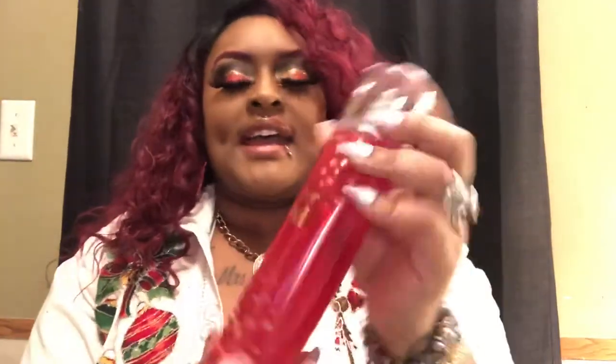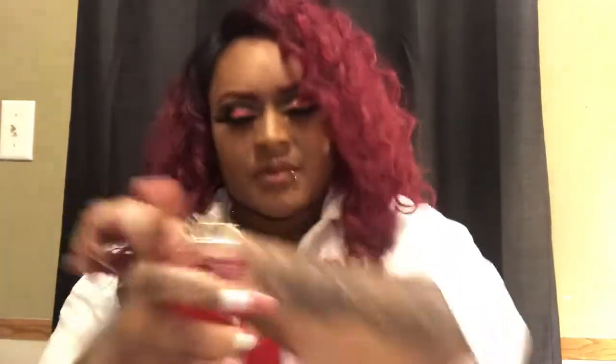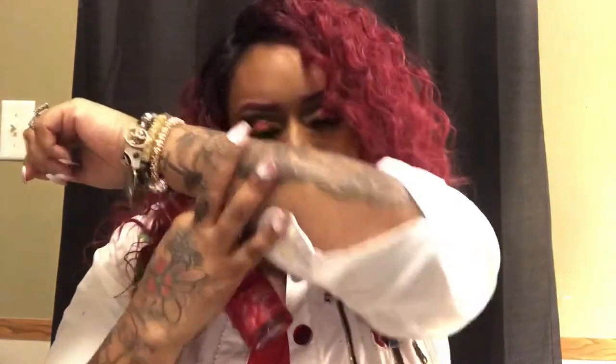My next product is Forever Red, a fragrance mist. This is my first time ever smelling this, so let's do a little spray test. That smells really good — it's like a red velvet kind of scent. I like it. I didn't get the lotion for this, but I did get the spray because I just wanted to try it out, and I do like it. I'll be buying the lotion pretty soon. The original price for this is $15.50 and I paid $4.95 for this.